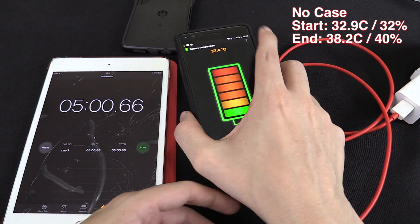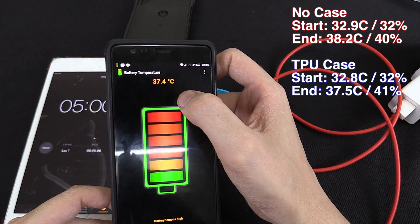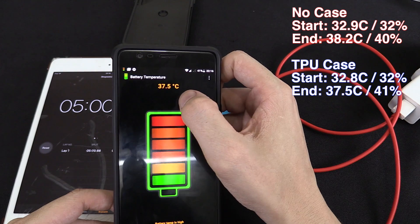It's been five minutes, let's disconnect the power. We're up to 37.4 degrees Celsius and our battery is at 41%.